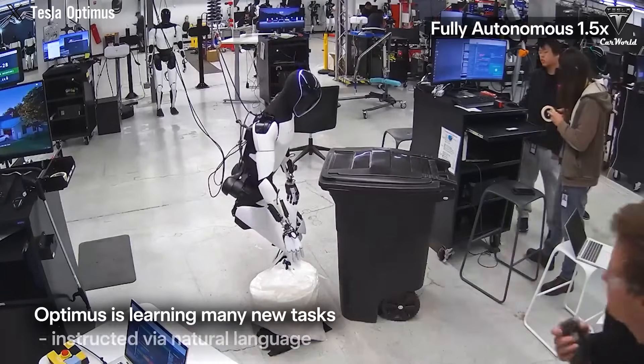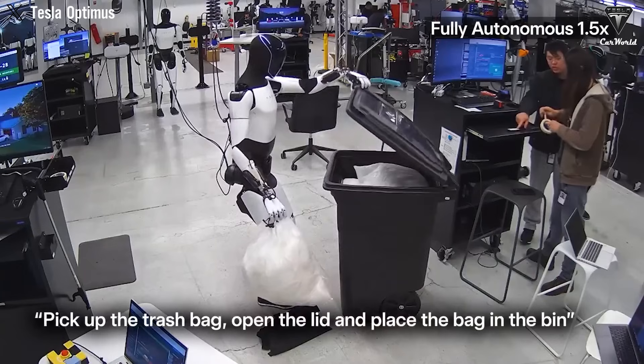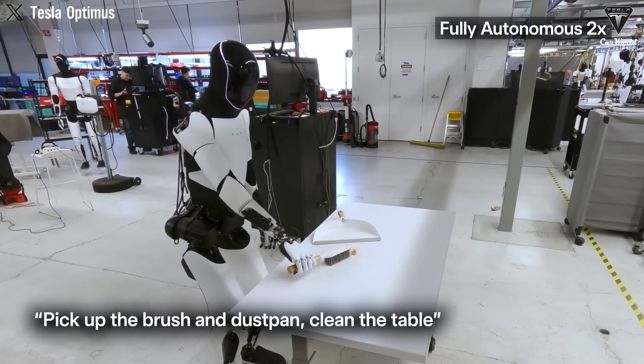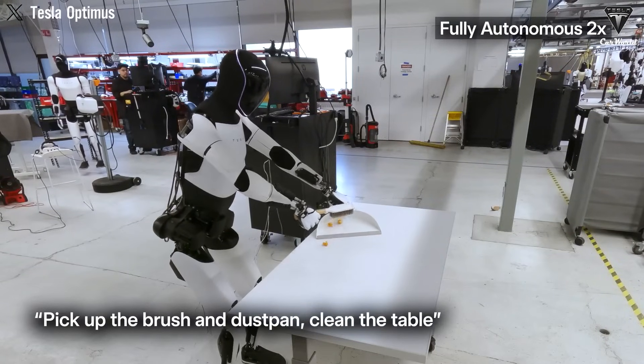Beyond cooking, Optimus Home is also designed to handle daily cleaning routines — sweeping floors, wiping surfaces, and sorting trash. According to Tesla, its battery is optimized to run up to 20 hours on a 2.5-hour charge, enough to complete a full day's work.